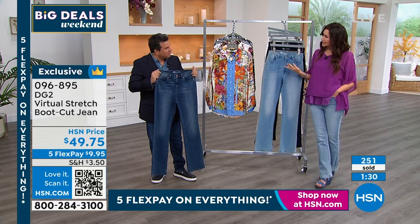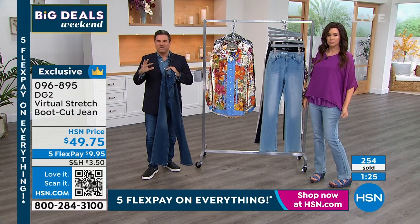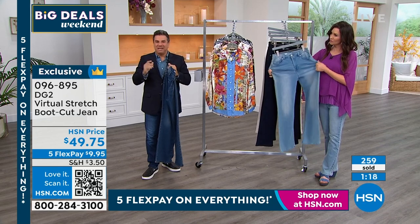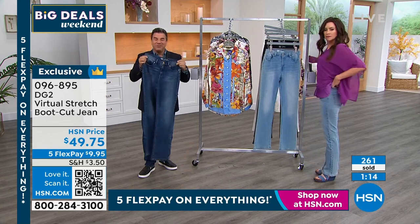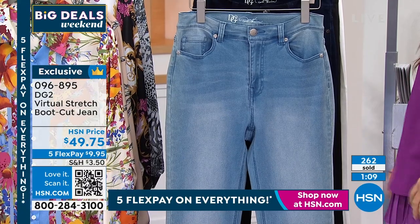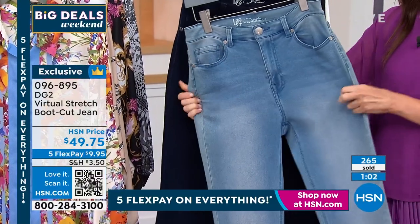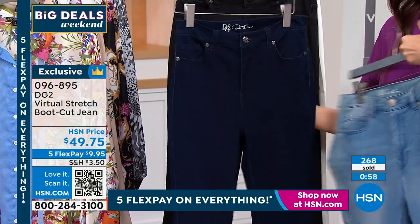With virtual stretch, a lot of gals like to size down because it's so soft and stretchy. If you choose your traditional HSN or DG2 size, you'll have what we call a semi-fit — clean and a little relaxed. If you size down, you'll have a very clean, smooth, fitted silhouette. With our free exchanges, that's a great score because you can try your favorite size and trade it up or down.